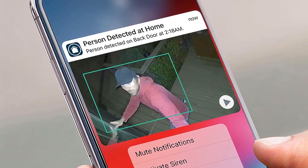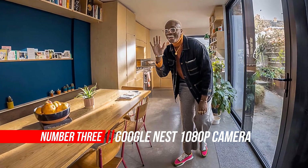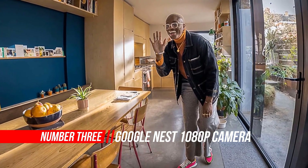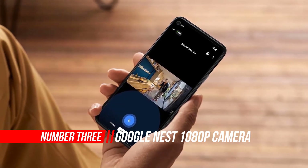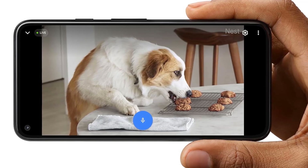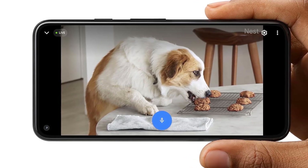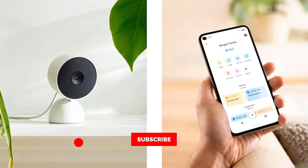Number three: Google Nest 1080p Camera. The redesigned Nest Cam Indoor Wired is the latest generation of the celebrated Dropcam, one of the first and one of the best home security cameras. It brings a number of improvements including a lot of intelligence, such as on-device facial recognition and three hours of video storage.